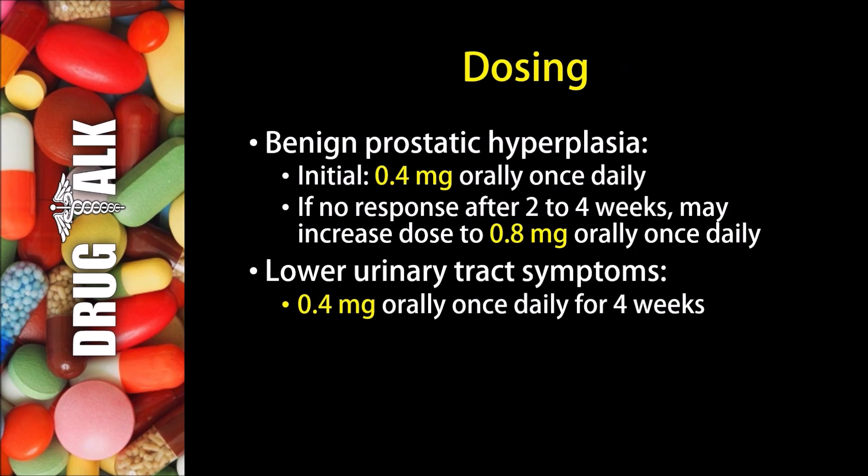What about dosing with Tamsulosin? When it's used to treat benign prostatic hyperplasia, the initial dose would typically be 0.4 milligrams orally once daily. If there's no response after two to four weeks, the patient may increase the dose to 0.8 milligrams orally once daily. When it's being used for its off-label indication of lower urinary tract symptoms, they can use 0.4 milligrams orally once daily for about four weeks.